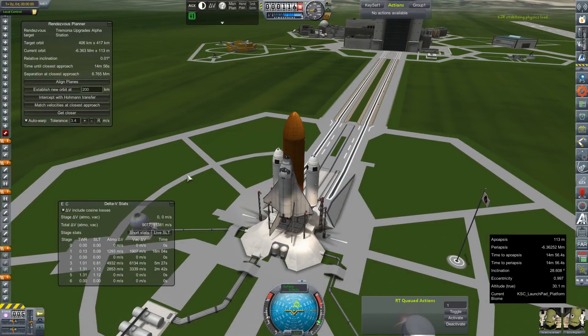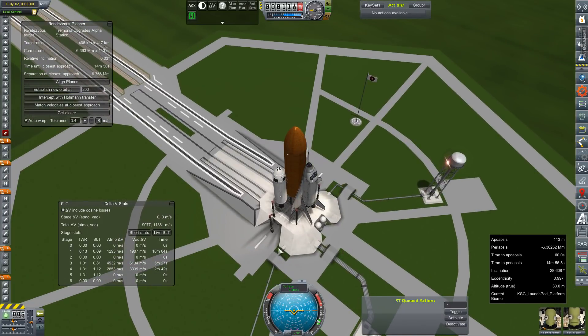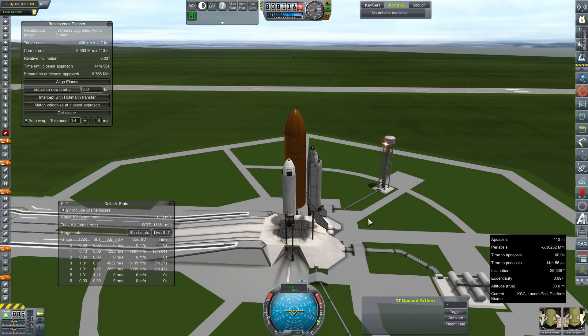Hey everybody and welcome back to Kerbal Space Program RP-Zero. We are out on the launch pad with the Shogun Katana Stingray Shuttle - the SKS. We had a tie and I really thought Stingray was fitting, so I've combined the three and we now have our SKS Shuttle.